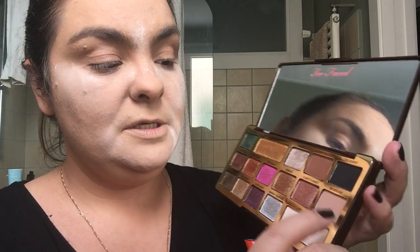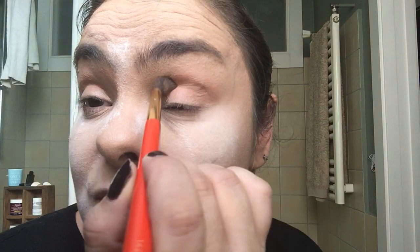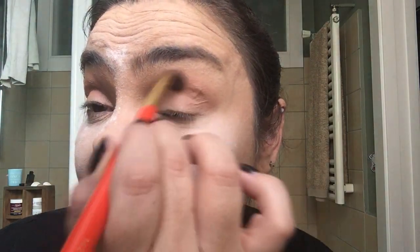I'm going to start by using the So Bougie color in my crease — this is going to be very normal and traditional, so to speak. We're going to put that in the crease and buff it out. As usual, I'm relying on the S142 from Hakuhodo, which is one of my favorite blending brushes. I'm doing that on both eyes — not being precious about it. I just want to give some definition to the crease and nothing else. We're basically laying the base here.